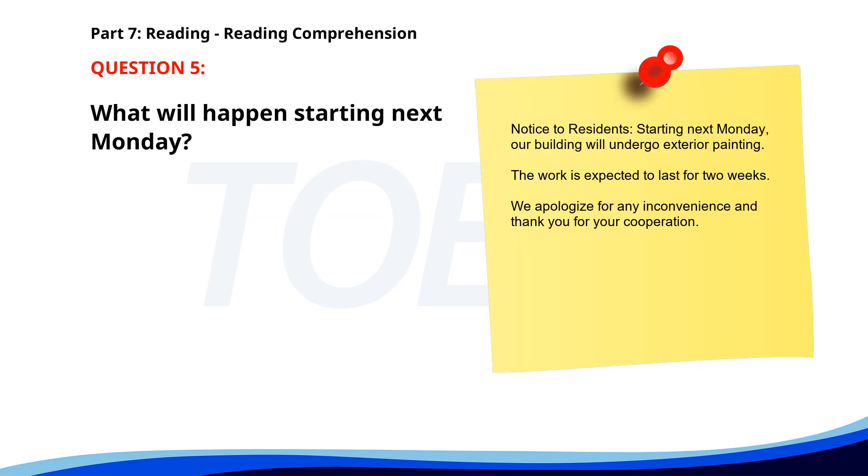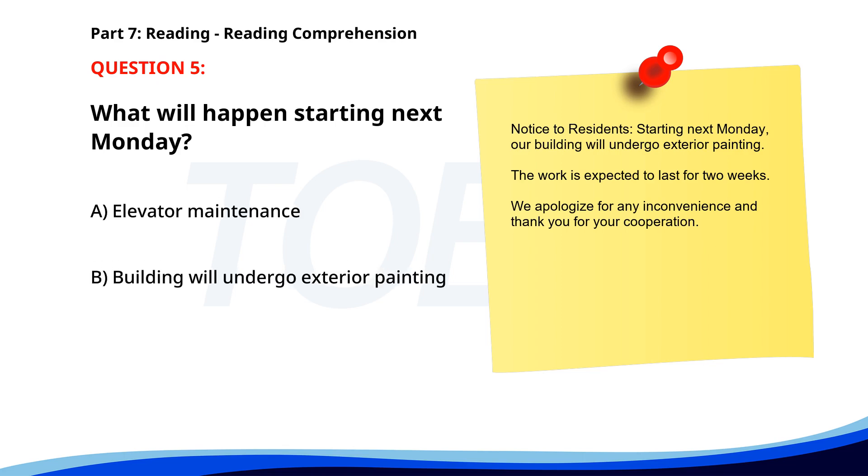Number 5: 'Notice to residents. Starting next Monday, our building will undergo exterior painting. The work is expected to last for two weeks. We apologize for any inconvenience and thank you for your cooperation.' What will happen starting next Monday? A. Elevator maintenance. B. Building will undergo exterior painting. C. New security measures. The correct answer is B: Building will undergo exterior painting.